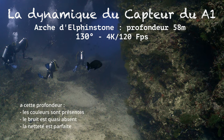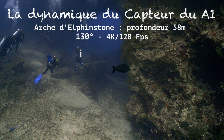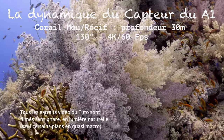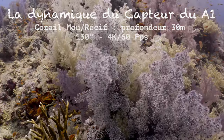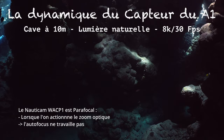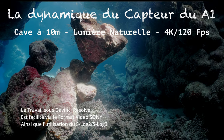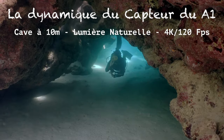Parlons maintenant de la dynamique du capteur. Je suis ici à 58 mètres de profondeur. Regardez les détails, les couleurs. Il n'y a pas d'éclairage artificiel. Ce plan est filmé en lumière naturelle, à 30 mètres de profondeur. La dynamique du capteur en environnement sombre, ici dans des caves à 10 mètres, peu importe la profondeur : regardez les détails de couleur. En post-production, on peut éclaircir, choisir son ambiance, ce n'est pas un problème. Même avec un stop de dynamique, la netteté et les détails restent inchangés.